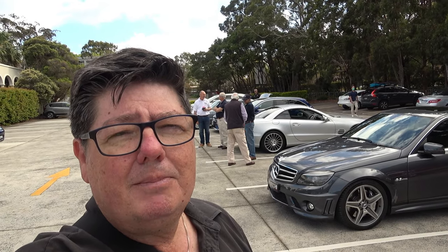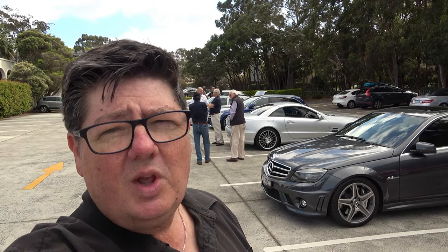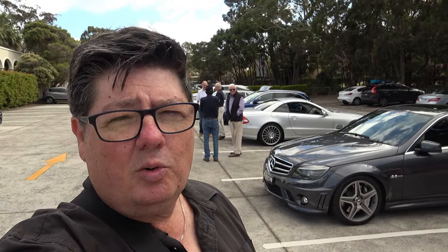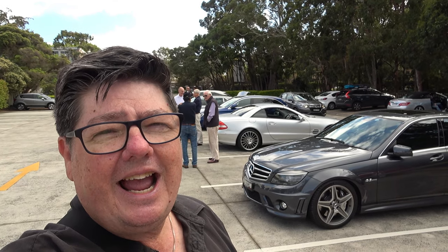Today we're out here going on a cruise with the Masurdis Club of New South Wales. I'm a member since I own the Masurdis AMG E55 — this is a 2005 model. We've got a couple of AMGs here today, some great models. We'll have a look at them later on in the video. Sit back, relax, and enjoy.